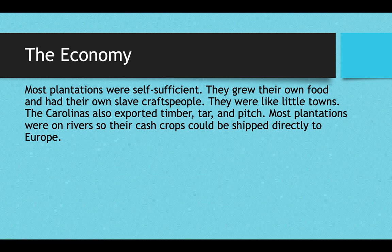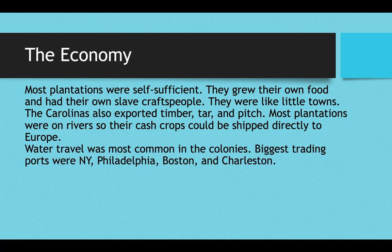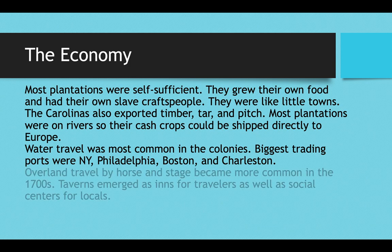Most plantations were self-sufficient, meaning you wouldn't have to leave the plantation at all — they grew their own food and had their own slave craftspeople, like little towns. The Carolinas also exported timber, tar, and pitch to seal ships. Most plantations were on the rivers so that cash crops, timber, tar, and pitch could be shipped directly to Europe. Water travel was the most common form of travel in the colonies, largely along rivers but sometimes along the Atlantic coast. The biggest trading ports were New York, Philadelphia, Boston, and Charleston.